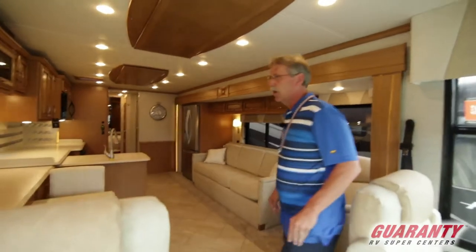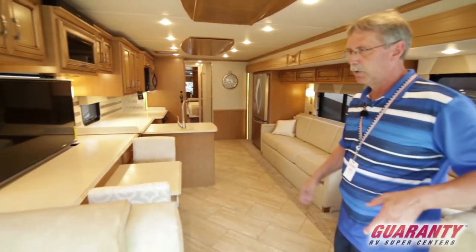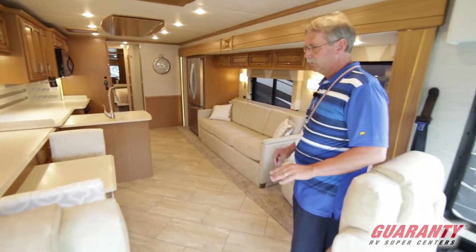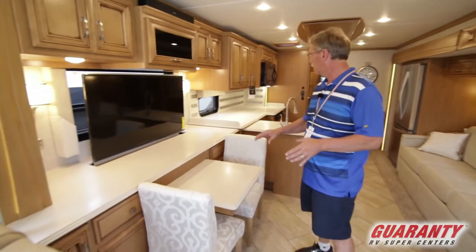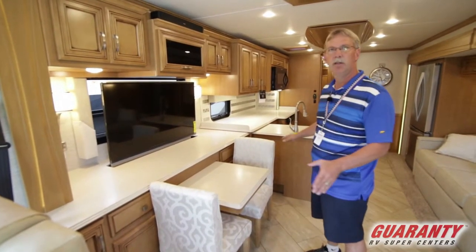Looking inside you see just the colors when you come in here, very tastefully done. Beautiful arrangement of colors with the nice maple wood and the light colors on the couches. Just a beautiful coach. But you come in and you can just see that this is a cook's coach.